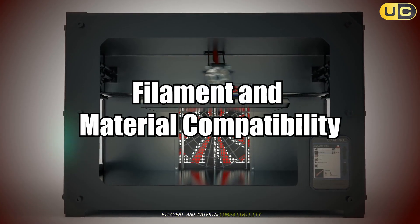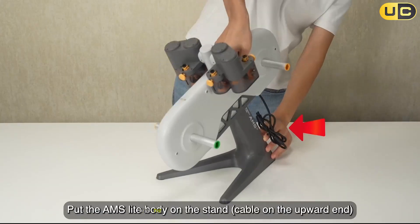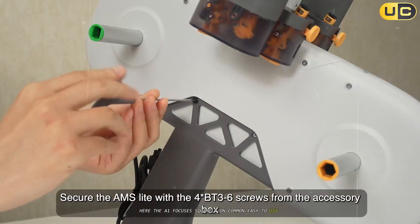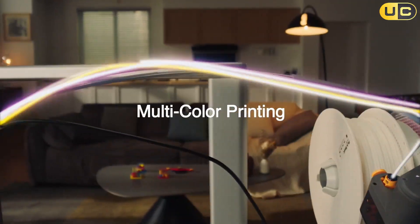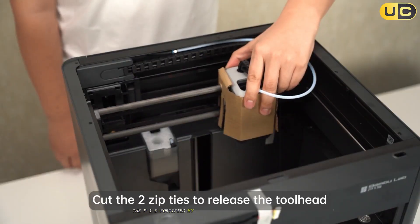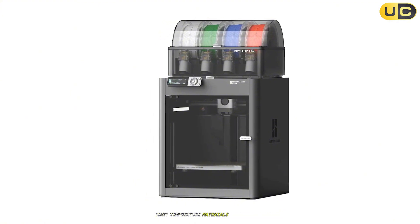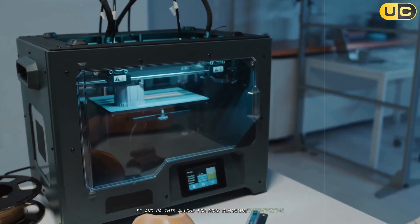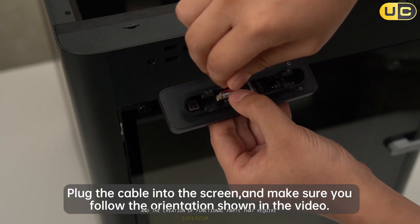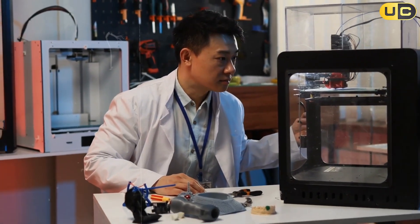Filament and material compatibility. Material flexibility differentiates casual printing from high-end professional use. The A1 focuses squarely on common, easy-to-use filaments — PLA, PETG, TPU, and PVA — making it ideal for classroom projects and home use. The P1S, fortified by its enclosed chamber and upgraded hot end, expands compatibility to include advanced, high-temperature materials like ABS, ASA, PC, and PA. This allows for more demanding engineering applications and the creation of functional parts requiring superior mechanical or thermal properties. If experimenting with exotic filaments is on your wishlist, the P1S is the clear winner.